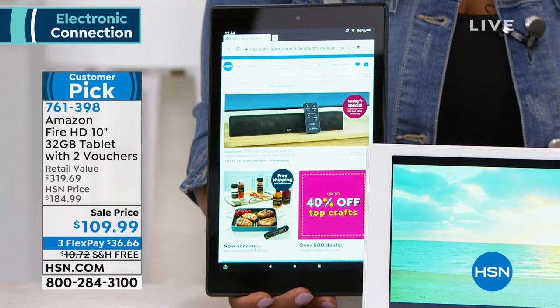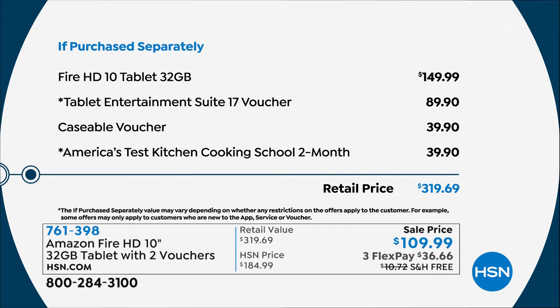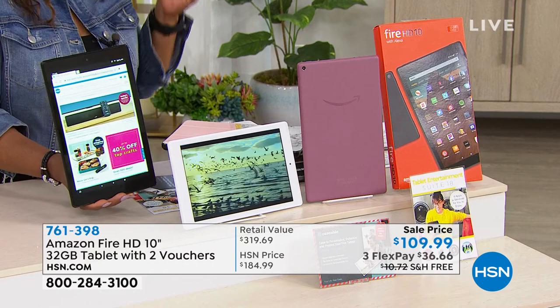You can find the same tablet out there for $40 more. Include the entertainment voucher, the Caseable voucher, and America's Test Kitchen Cooking School, and you're talking about an additional almost $150 in extras. Colors available: white, plum, or black — let me show you the black in my hand and the white next to me, framed in white with a white back. Three great colors at $36.66 — a customer pick.